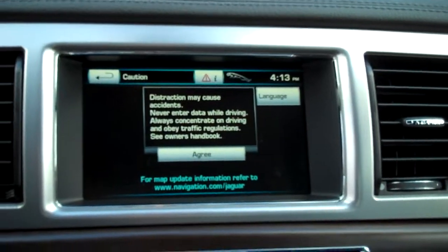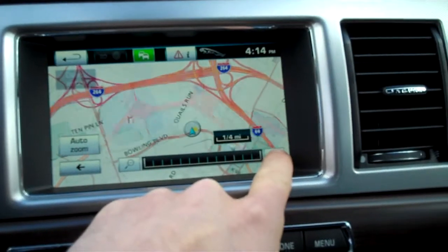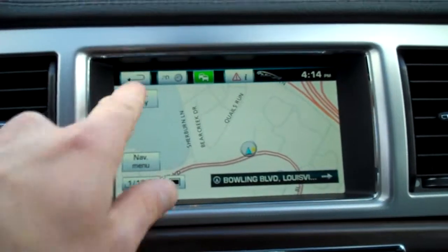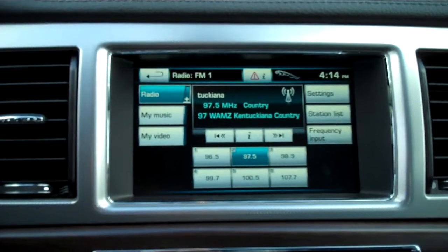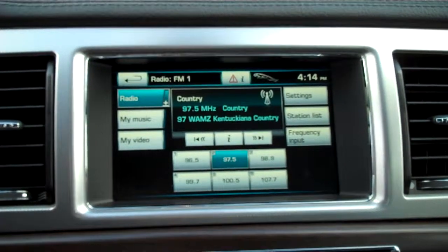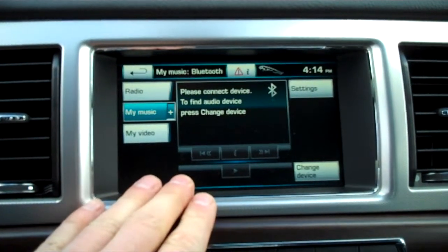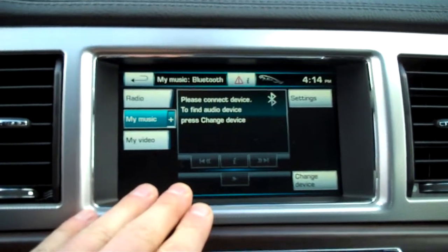Also has the navigation, which is hard drive based and gives you traffic messaging as well as dynamic traffic rerouting — great little system. Has Bluetooth audio and Bluetooth phone, as well as a 10-disc audio hard drive, and the ability to watch a video if you're sitting still or going at a very low speed on the front screen here.